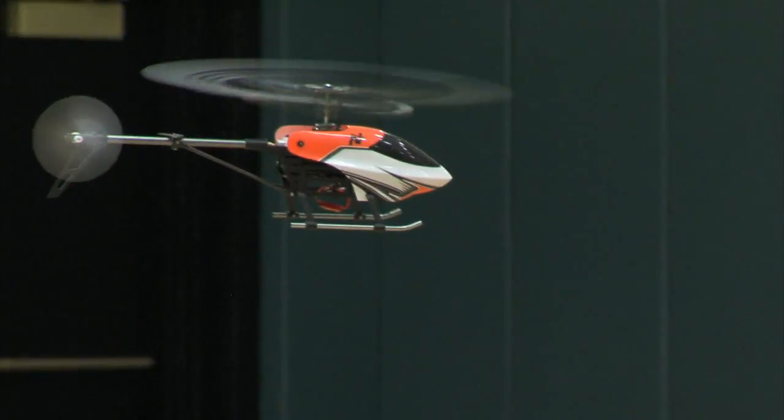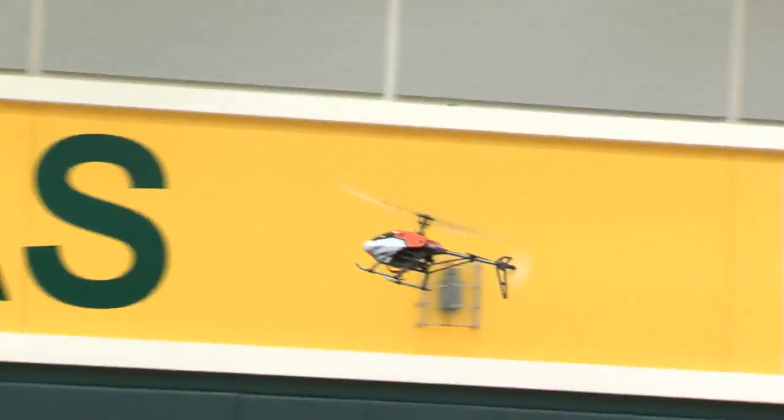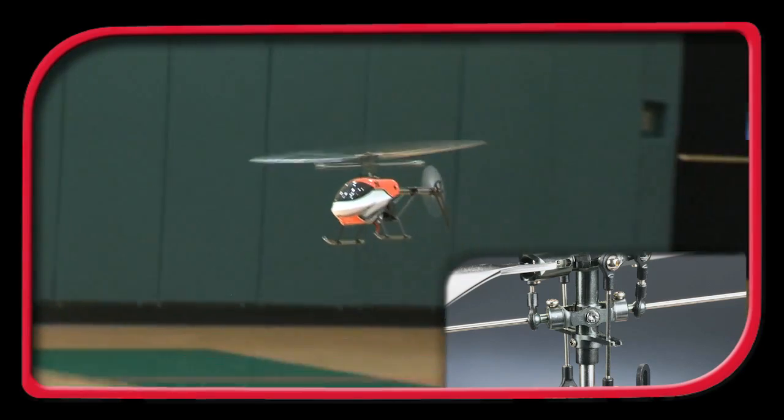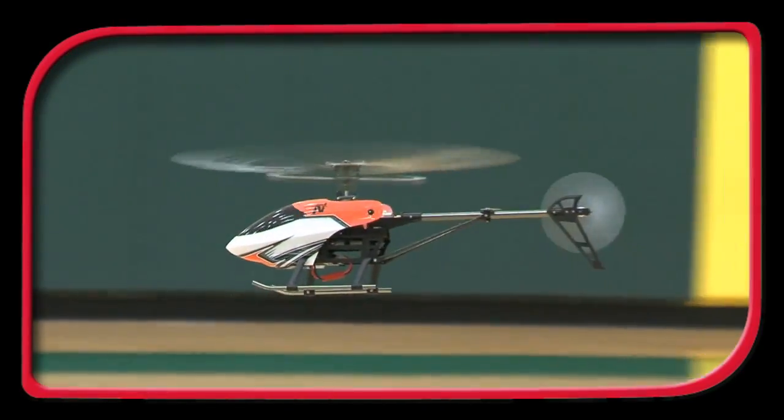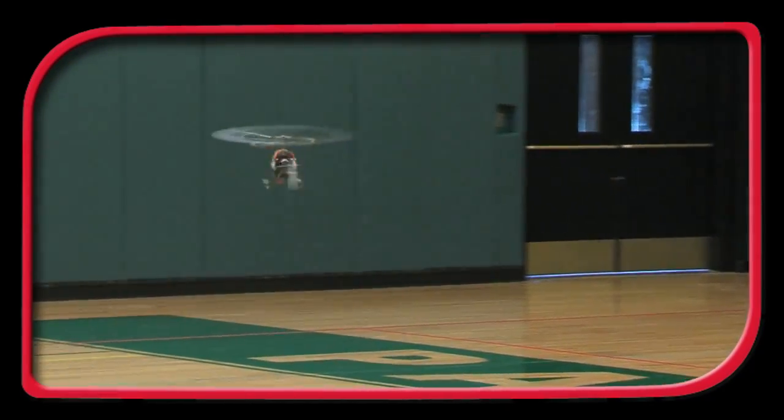The Novus 200FP is the largest Novus heli yet, featuring a fixed-pitch design for first-class control. A 45-degree offset fly bar setup results in control that is far more stable than a collective pitch heli, yet more maneuverable than a coaxial helicopter.